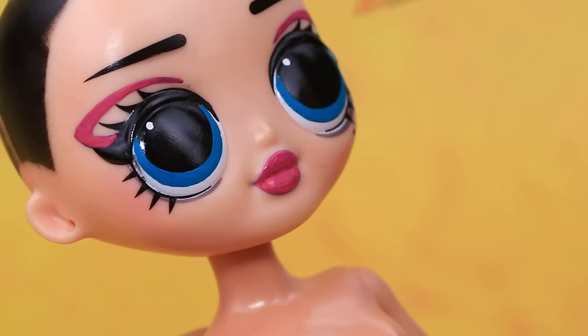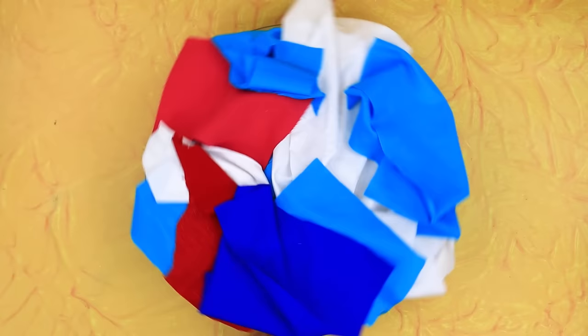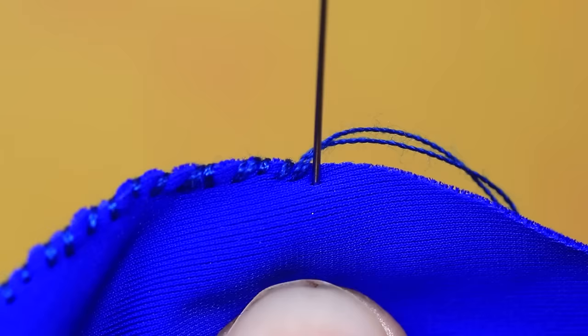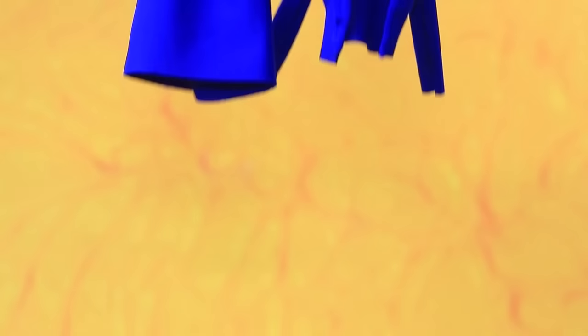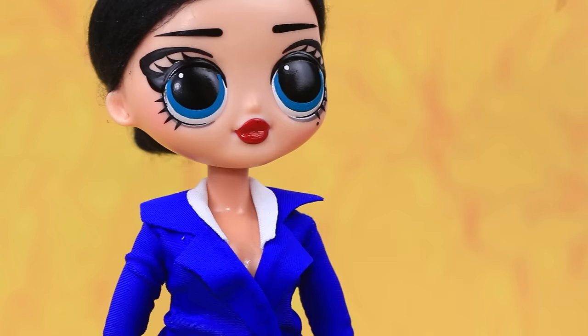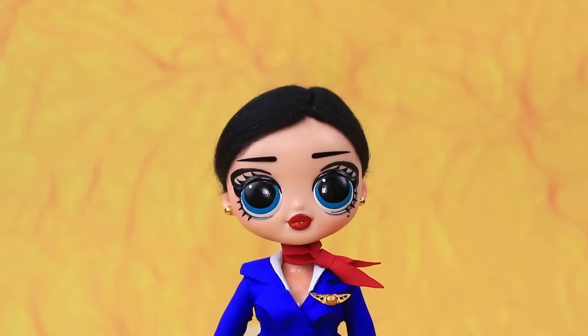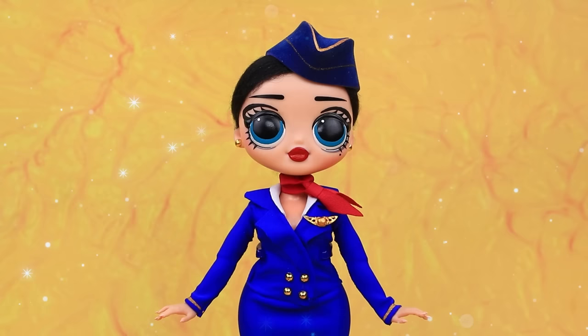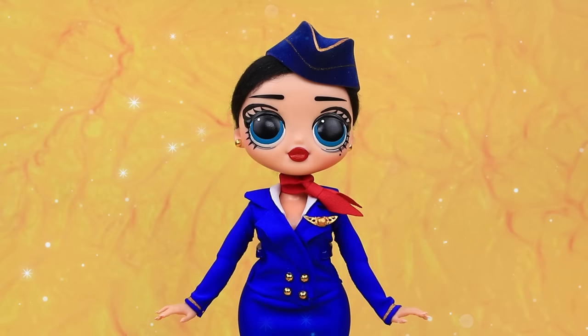Hello, doll! Black wool for a beautiful hairstyle. Sew a uniform. Try on a skirt and a jacket. Neck scarf. The look of the flight attendant is very important.